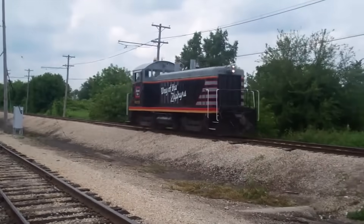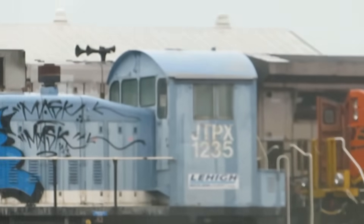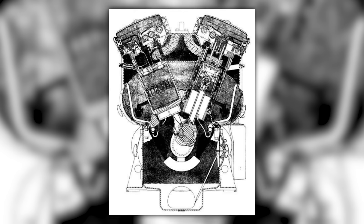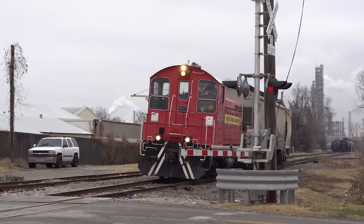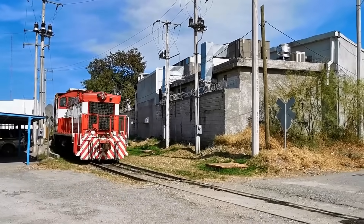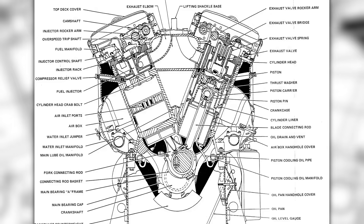The switcher variants told a different story. SW7, SW9, and SW1200 locomotives used smaller 567 engines in configurations optimized for yard work, spending their lives at idle or low power — starting and stopping constantly as they assembled trains. The 567's two-stroke design handled this duty cycle better than four-stroke competitors, which suffered from carbon buildup and poor combustion at low loads. The SW1200, using a V12 configuration, produced 1,200 horsepower in a compact package that could navigate tight yard trackage, sharing the same power assemblies and maintenance procedures as the GP9.